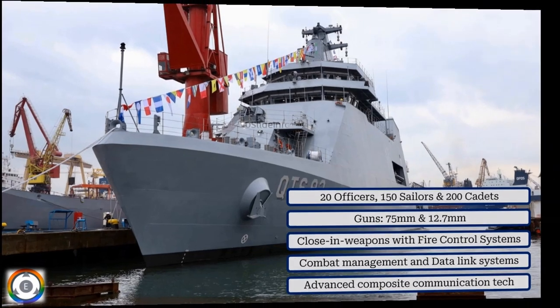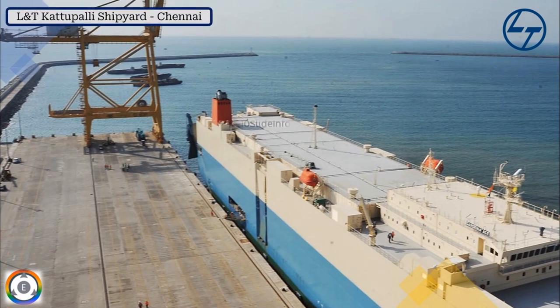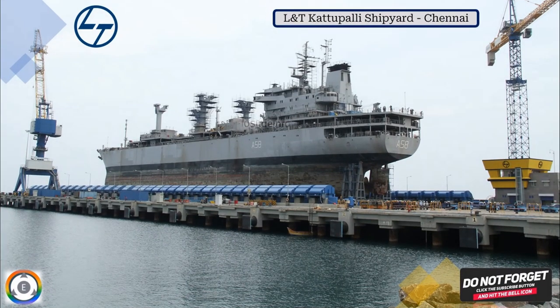So that was a small video to provide an update regarding L&T Chennai getting an order of three cadet training ships for the Indian Navy. Thanks for watching. Stay tuned to Tainslate Info for more defense and aviation-related updates. Thank you.